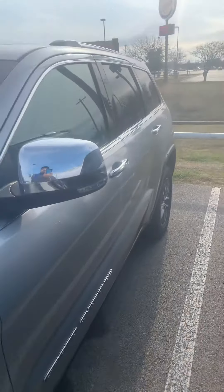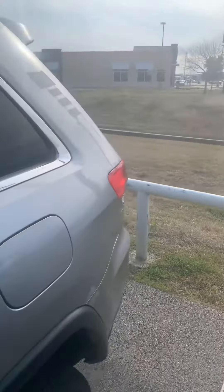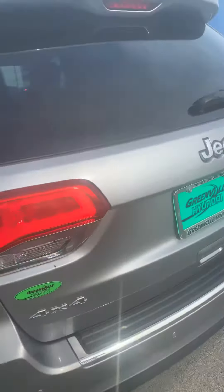Brand new tires. This car is in great condition.